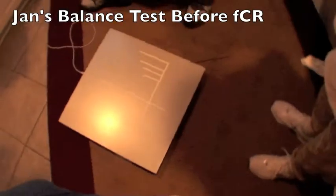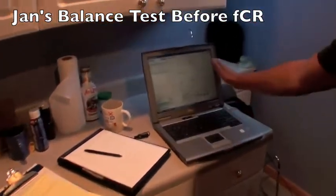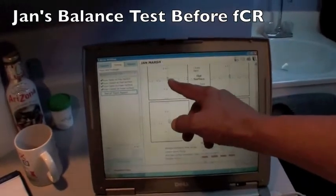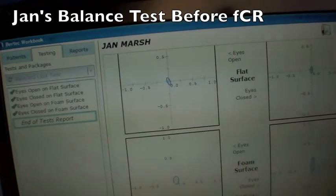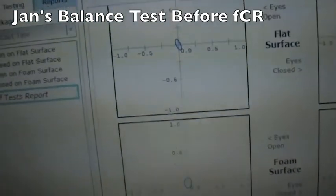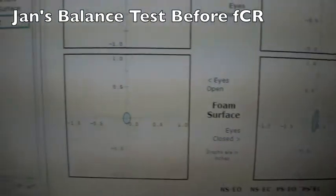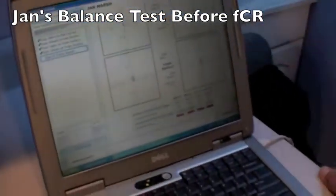This is the platform that we did — it's a Burtek balance platform. The results today are striking in that before, this ellipse was huge — about five times the size of where it is today on flat surfaces. What does an ellipse signify? This suggests the anterior-posterior, front and backwards sway, and then from left to right we also get a measurement of the sway as well. We can look at these results in comparison to her age.